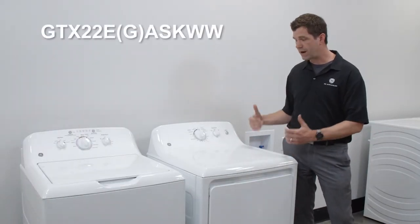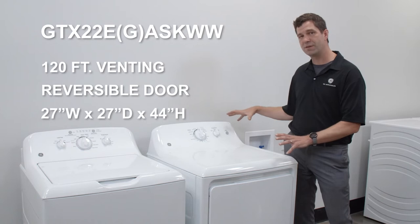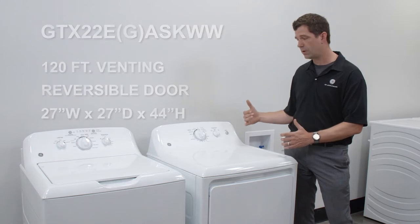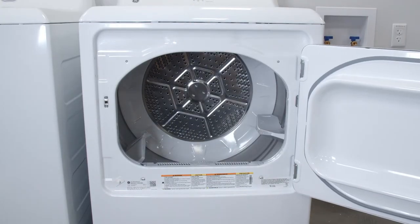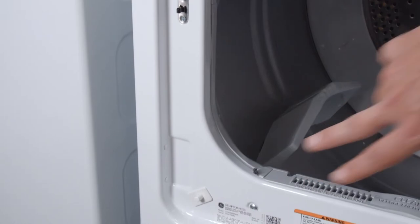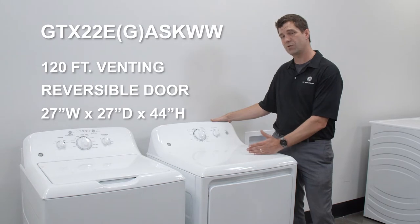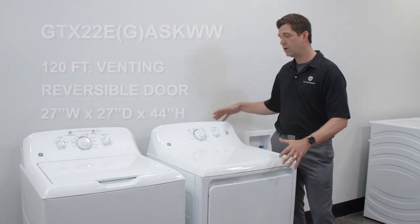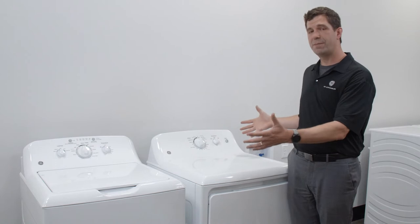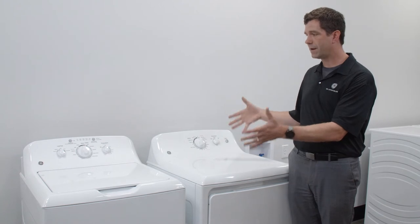That quality and dependability carries through on the dryer. We offer 120-foot venting capability — it doesn't matter where you put this thing; that installation flexibility is very important to property management customers. You also get a reversible door, so the door can be reversed left or right regardless of the dryer's position. This is a flat-back dryer — the GTX 22 — 27 inches deep and 27 inches wide, so it fits into more installation openings without sticking out.